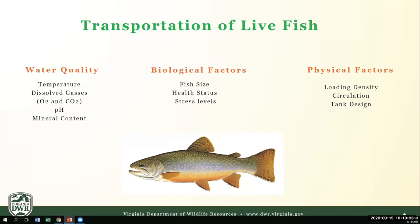Next, we have biological factors, such as the size, age, or reproductive status of your fish. For example, one pound of juvenile fish consumes more oxygen than one pound of adult fish, so we may need to adjust transportation protocols when working with fingerlings. We also need to make sure our fish are disease- and stress-free prior to harvest and transportation. Finally, we have physical factors such as loading density — the weight of fish per volume of water — proper circulation or mixing within the transport tank, and the design of the transport tank itself, all of which directly affect how well fish do during transport.